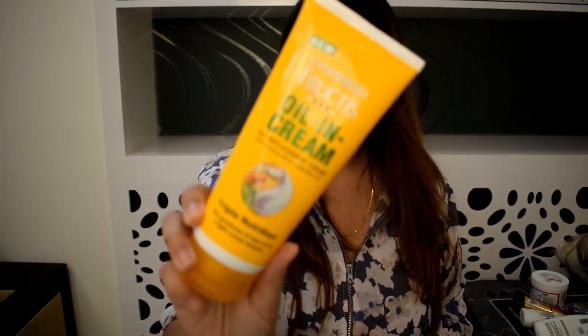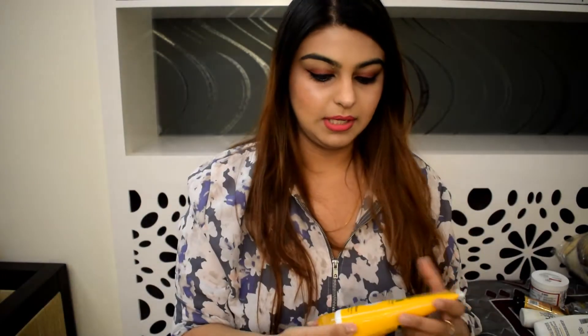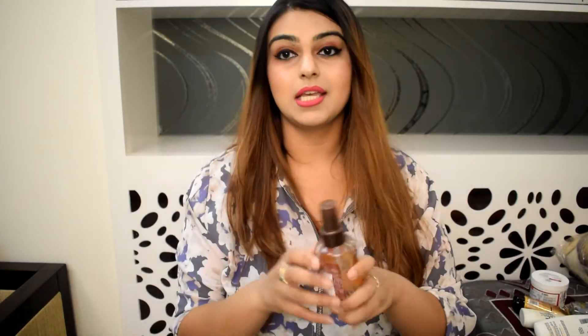Garnier Fructis Oil-in-Cream is so good — the fragrance is amazing. You know products with a nice fragrance attract me to the core. I really like this product and I'm going to make a review of my favorite products. The last thing I bought is Wella Oil Reflection.